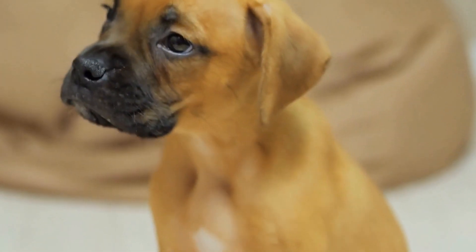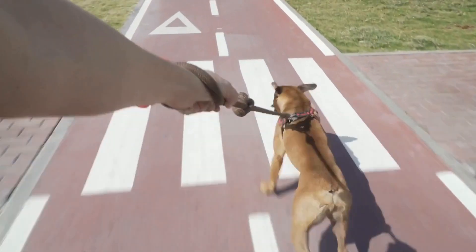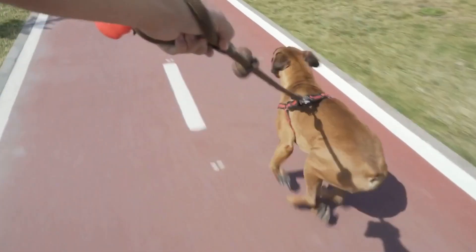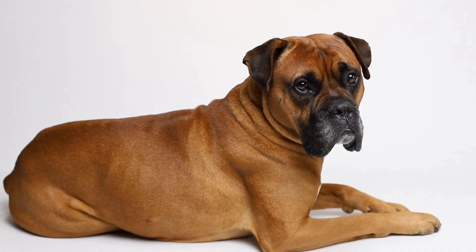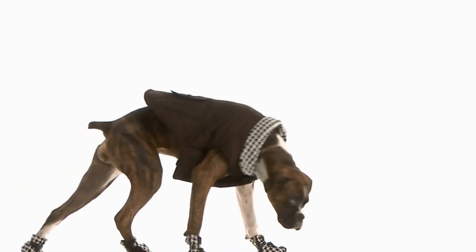The boxer's response to being crated. Many dog owners rely on crate training as an effective way to provide security and structure for their beloved pets. The boxer, known for its energetic and playful nature, may have a unique response to being crated. In this video, we will explore the boxer's response to crate training and discuss important factors to consider when using this method.